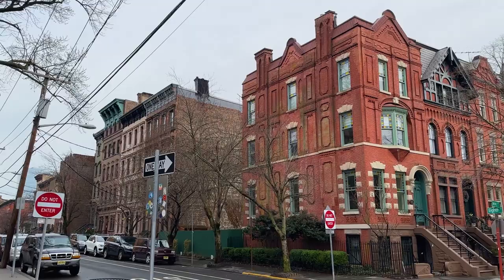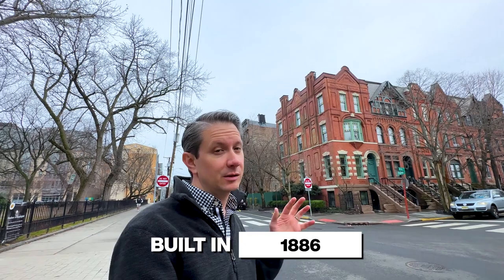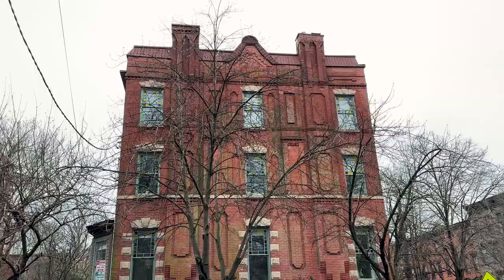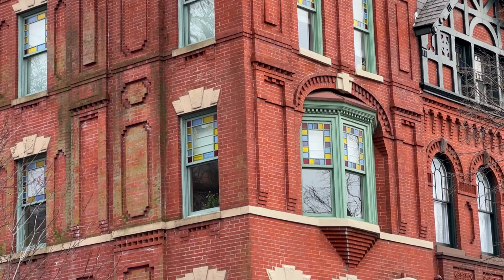Our first stop on the real estate portion of the tour today is 670 Jersey Avenue. This isn't a super recent sale, but I wanted to show it off because it's such a beautiful corner spot overlooking the park. It sold for $2,100,000 in 2021. It's a four-bed, three-and-a-half bath, and it's 2,496 square feet. It's considered a Queen Anne style and was built in 1886 — pretty close to when the city was founded. It's only 17 feet wide and 75 feet deep, but it's got amazing detail, a very eclectic Queen Anne look, really pretty stained glass windows around the top sashes, beautiful brick detail with all the crenellations. Definitely something very special.